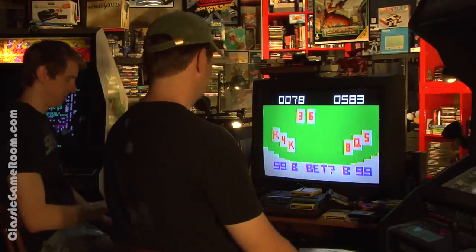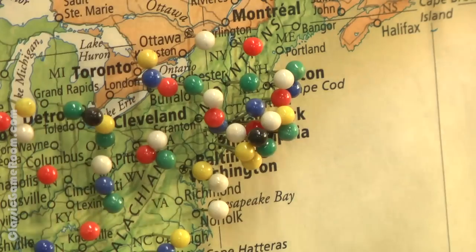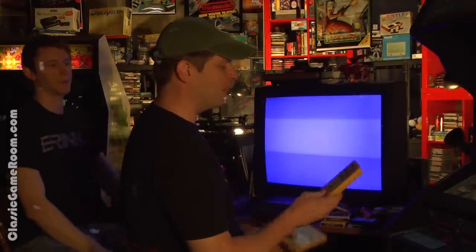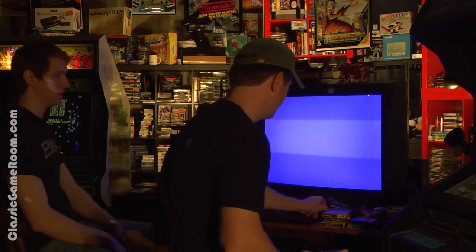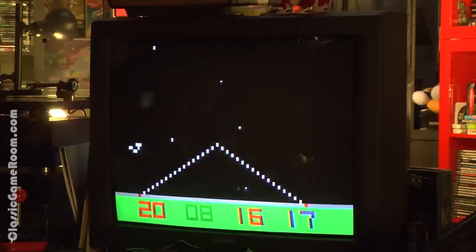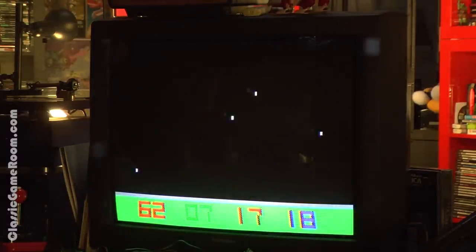A huge Classic Game Room shout-out and thank you goes to George from North Brunswick, New Jersey. Is it time on Classic Game Room when we play Video Whizball? Which is actually a very good game — sounds good. You may not like it much with a broken controller, but I'm going to thoroughly enjoy it. Thank you, George, for sending the Fairchild Channel F and the games, which you'll see reviewed right here on Classic Game Room. You made green things happen.